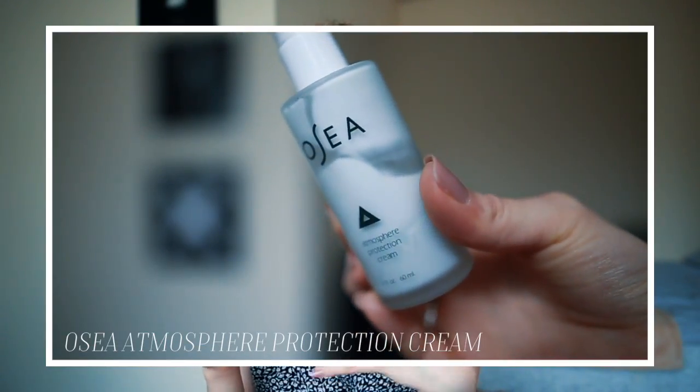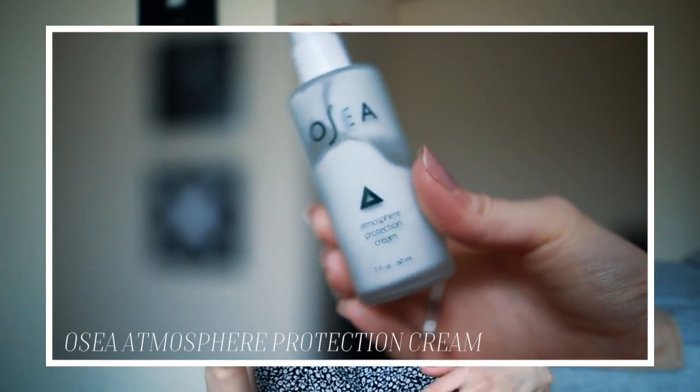Number 8, and this is half empty already, is the Osea Atmosphere Protection Cream. Incredible moisturizer — very light, it seeps right into your skin, so it's really easy to apply makeup right after. It's fully vegan, natural, organic, all of that good stuff, and it's from Malibu. Actually, do you guys like the new Miley Cyrus song called Malibu? Because I listened to it and I'm not a fan of Miley Cyrus at all, but it just makes me feel so happy inside — it's such a great song.